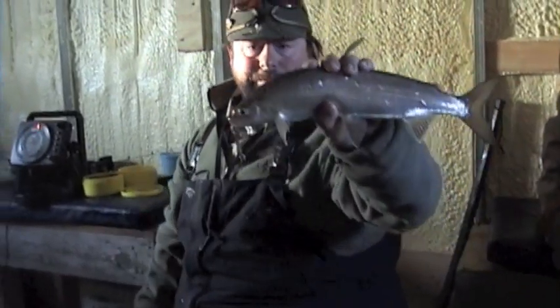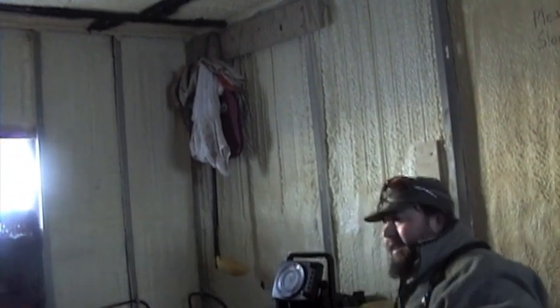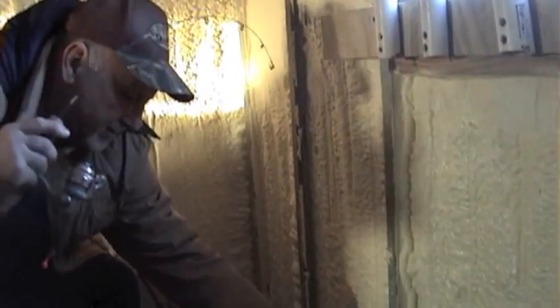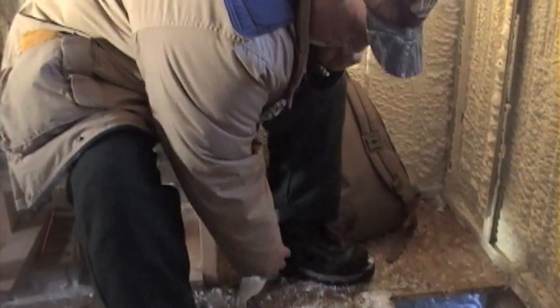It's three degrees outside and we're nice and toasty warm in here — I'm about ready to take my jacket off! Yeah, it's warm. Fish number four — look at Randy. I think Randy's got to take his jacket off too.